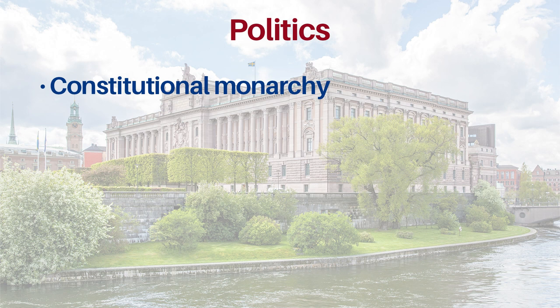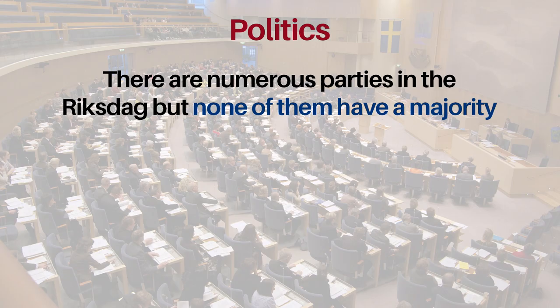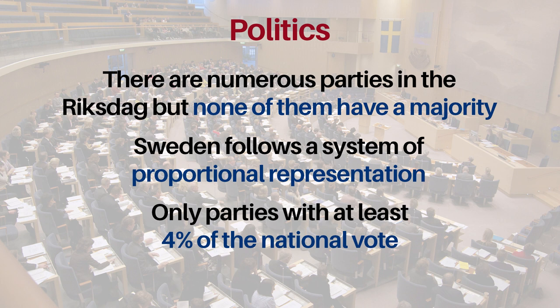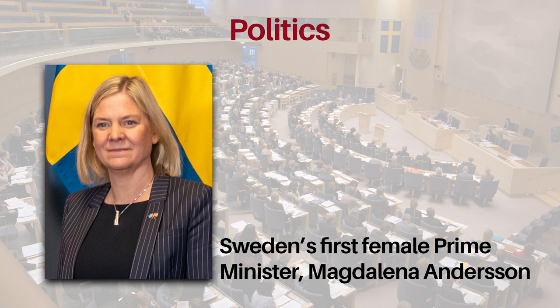Sweden is a constitutional monarchy, with a monarch who is head of state and a prime minister who is head of government, and who must keep the confidence of the parliament, or Riksdag, to stay in office. Swedish politics might seem chaotic because there are numerous parties in the Riksdag with none having a majority — Sweden follows a system of proportional representation, though only parties with at least 4% of the national vote are represented. Sweden's first female prime minister, Magdalena Andersson, actually had to resign less than 12 hours after taking the position because her narrow coalition failed to pass a budget, but she was reappointed a few days later.